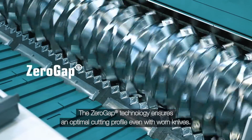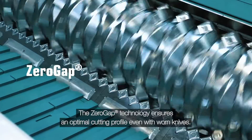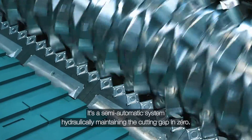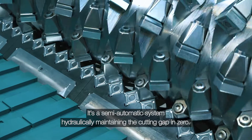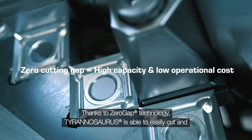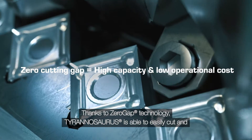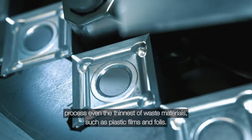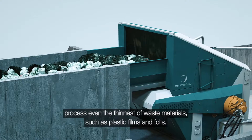The Zero Gap technology ensures an optimal cutting profile even with worn knives. It's a semi-automatic system, hydraulically maintaining the cutting gap at zero. Thanks to Zero Gap technology, Tyrannosaurus is able to easily cut and process even the thinnest of waste materials such as plastic films and foils.